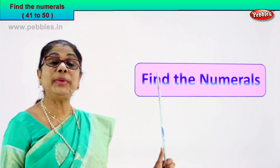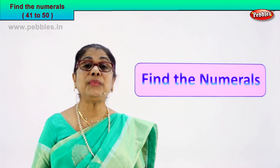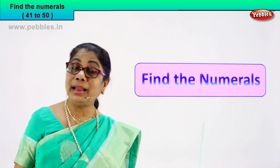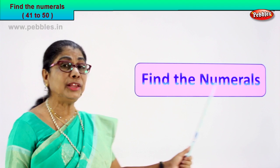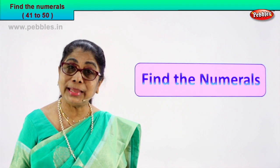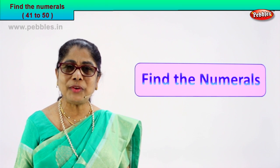Hi children, today we are going to do an exercise. We have learned number names up to 50. So 41 to 50, you are going to find the numeral. You know the number name, so I'll give you a number name and you're going to find the numeral for me. It's a very interesting exercise. I hope you'll enjoy too. Look at the number name, read aloud, spell it and find the numeral for me. Shall we do the exercise?